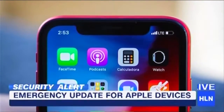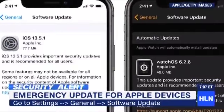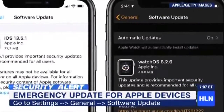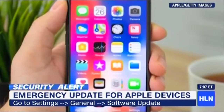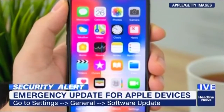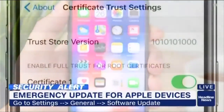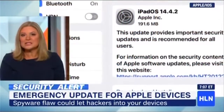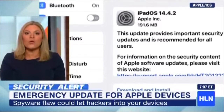Here's how you get it: go to Settings, then General, and then you'll see Update — and you update to the next version of their software. It takes about 15 minutes and you need a strong charge and to be on Wi-Fi. This is so much scarier than almost any other hack we've talked about because this is called a zero-click hack.